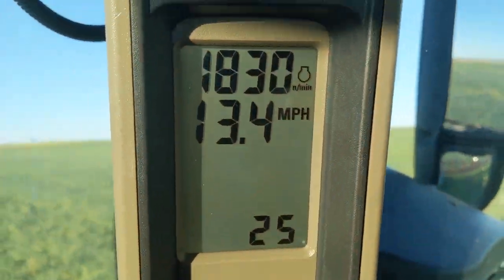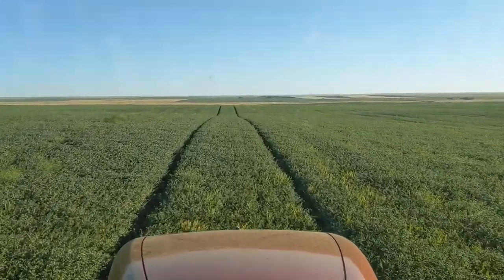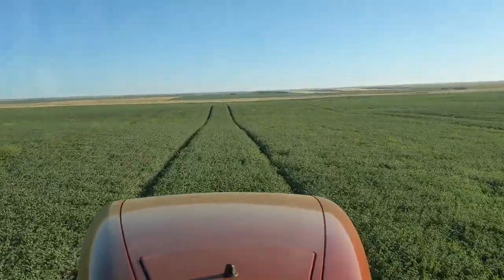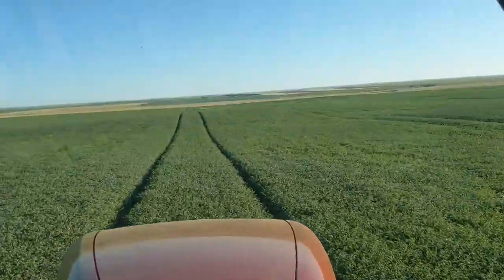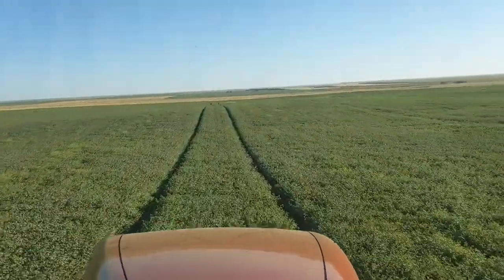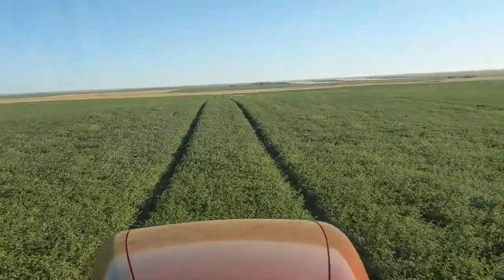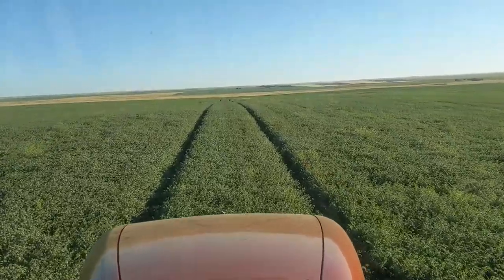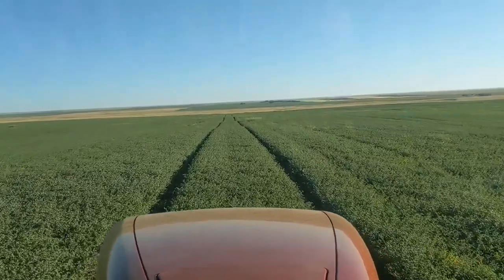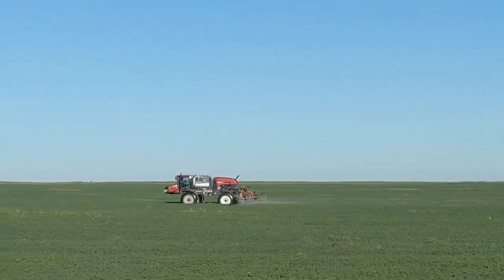That is definitely how I would have to be running it. This is only my third load. Brian's put about a half load on, and then Mark, who's fresh off the John Deere, is gonna hop in this thing and compare it to the Deere 4060. I'm kind of excited to hear about that. And there's the Patriot sprayer just across the way there.